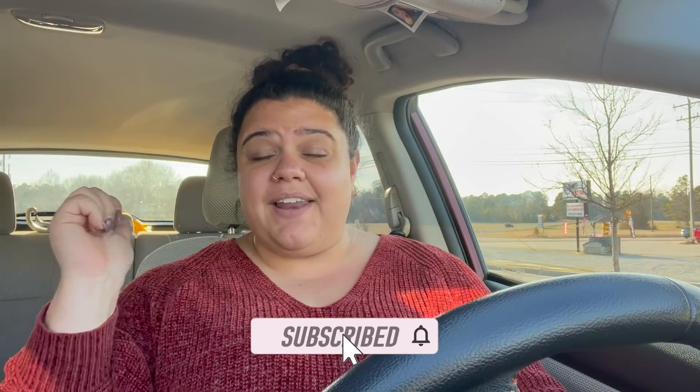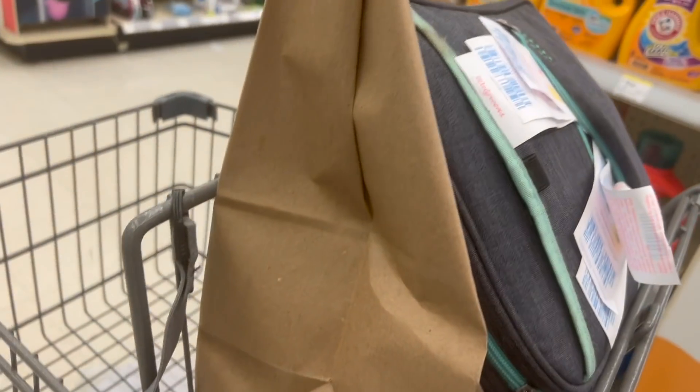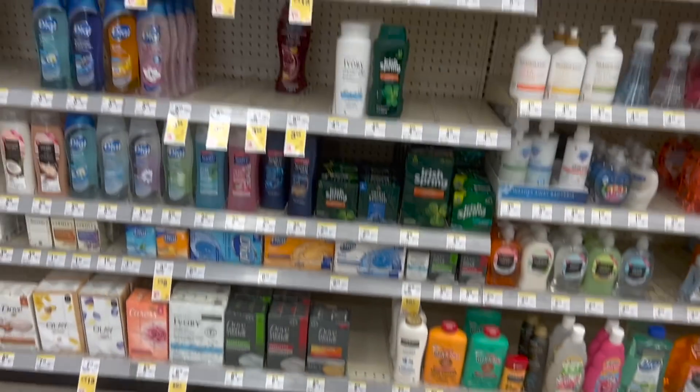If you haven't already, go ahead and hit that like button and subscribe. I'm so excited to grab all the paper products today. I went ahead and picked up my Walgreens pickup order, which I'll go over a little bit later when I go over my receipts. And I have some register rewards I need to burn today, so we need to go ahead and use those.